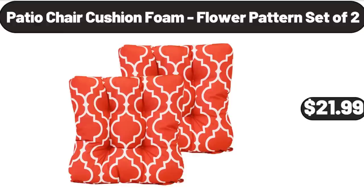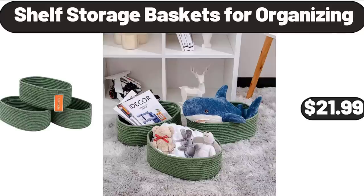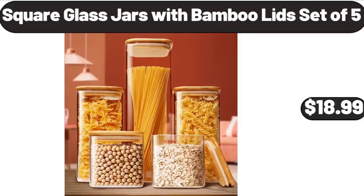Patio Chair Cushion Foam, Flower Pattern Set of 2, $21.99. Spice Rack Organizer, $12.99. Shelf Storage Baskets for Organizing, $21.99. Square Glass Jars with Bamboo Lids Set of 5, $18.99.